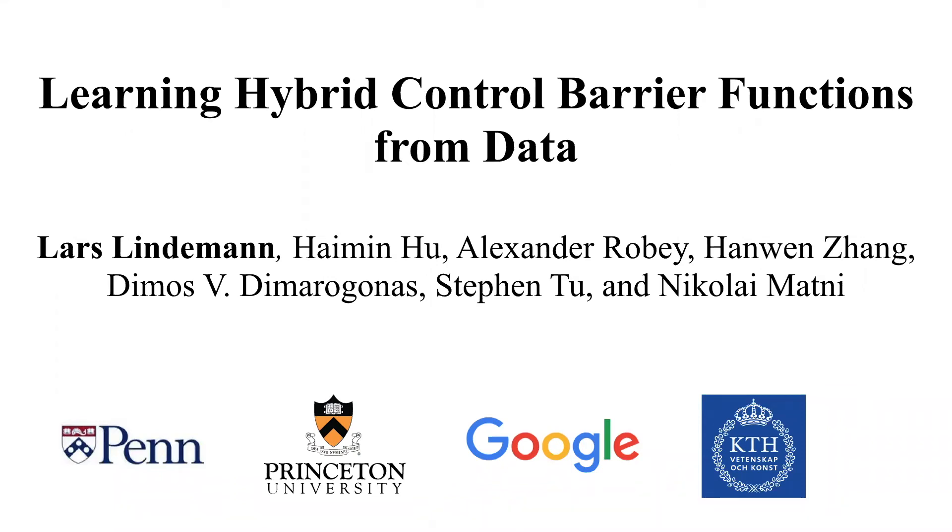Hey everybody, so today I'm going to present our work on learning hybrid control barrier functions from data. I'm Lars Lindemann, a postdoc at Penn, and this is joint work together with three brilliant students: Hyman Hu from Princeton University, Alex Rubey and Han-Wen Sang from Penn, Professor Dimas de Marogonas from KDH, Stephen Tu from Google Brain, and Professor Nikolai Matney from Penn.